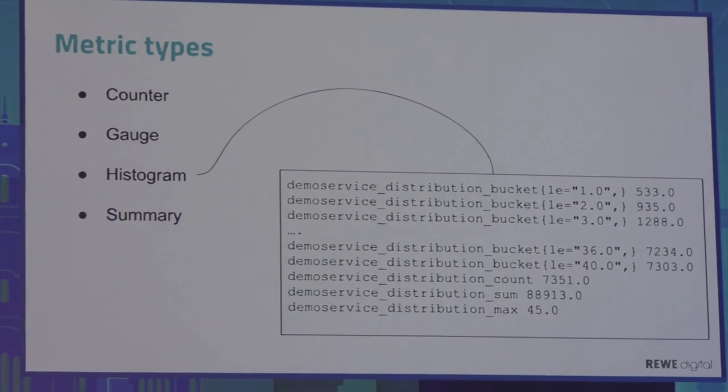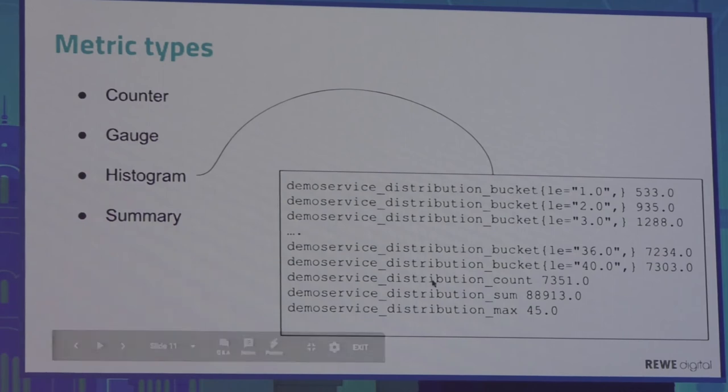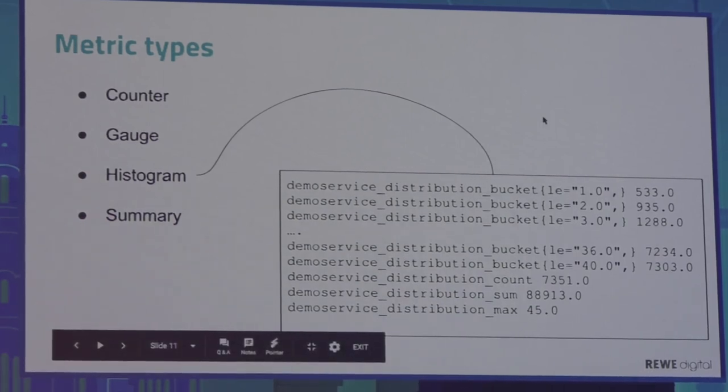In this histogram example, distribution buckets all belong to one metric named 'demo_service_distribution_bucket' but have different labels making them different time series. The bucket with label 'le=1.0' collects all values less than or equal to 1; the next collects values less than 2, and so on. An important thing to note is that histograms in Prometheus are cumulative — every next bucket contains all values from previous buckets. There are also time series counting the total number of tracked values, the sum of all values, and the maximum value ever observed in this histogram.